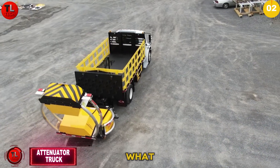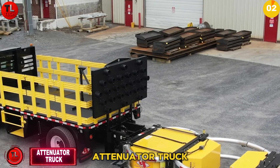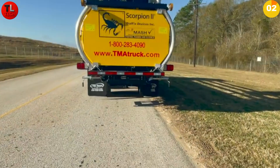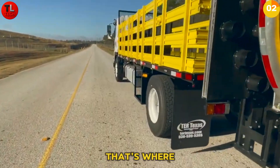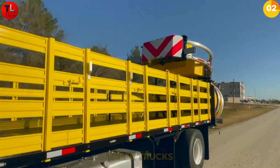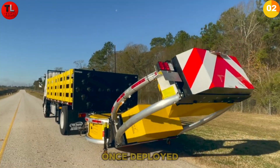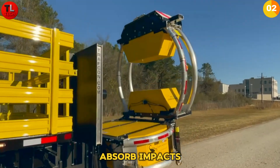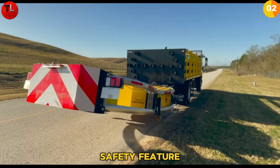Ever wonder what protects road workers from distracted drivers? Meet the attenuator truck. Trucks used in municipal construction and other services often end up in unexpected places and can cause accidents when parked roadside. That's where attenuator trucks come in. Equipped with specialized crash attenuation systems, once deployed they create a rounded barrier designed to absorb impacts, preventing passenger cars from sliding underneath — a critical safety feature that saves lives.